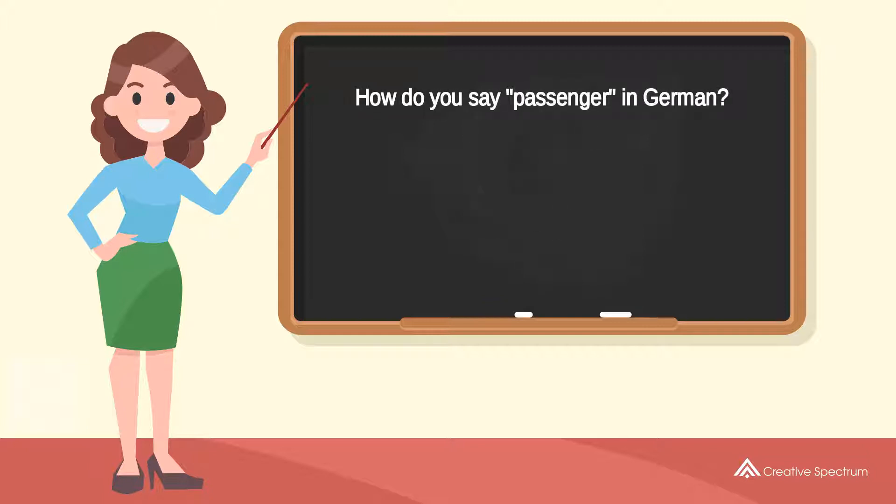How do you say «passenger» in German? Passagier. Try to pronounce the word. Passagier.